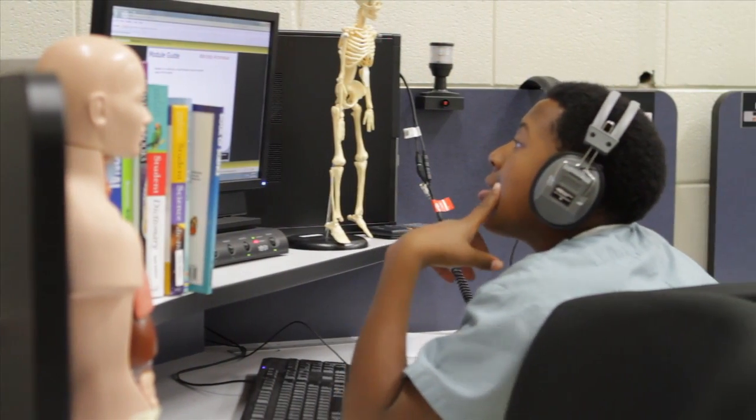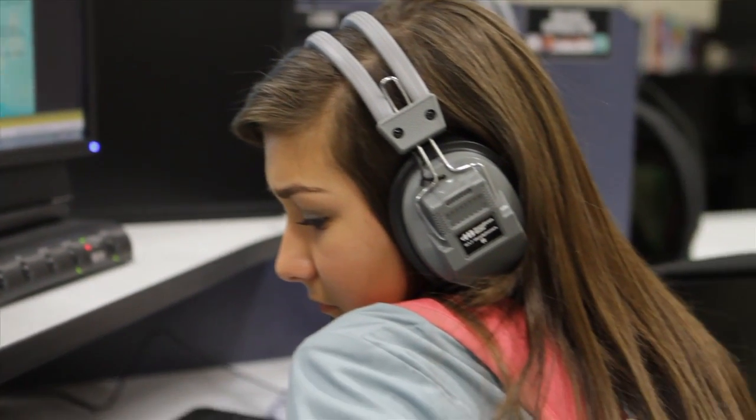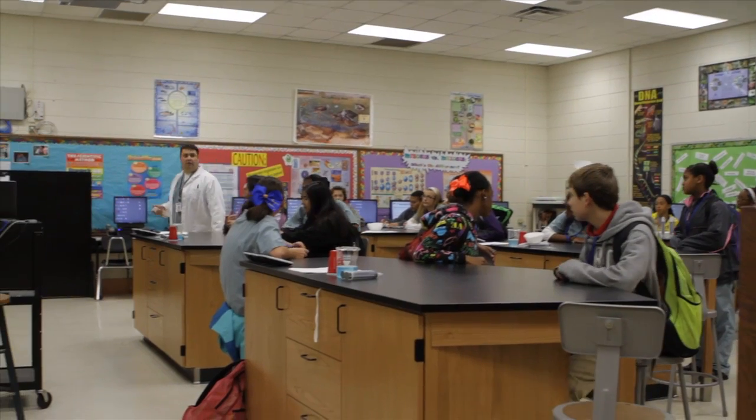Our eighth grade class is based on anatomy and physiology, where the students learn basic anatomy and physiology of the human body. Usually the kids every nine weeks or so have a different book to read, and also a different writing assignment, where they're going to write an essay and they'll do individual research.